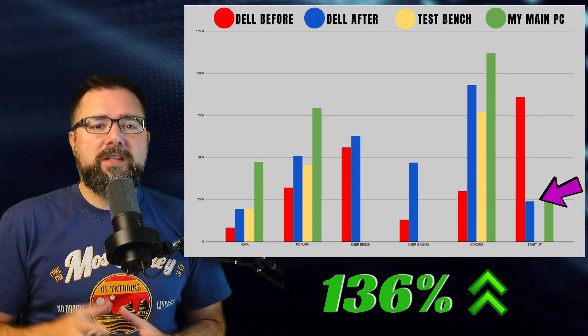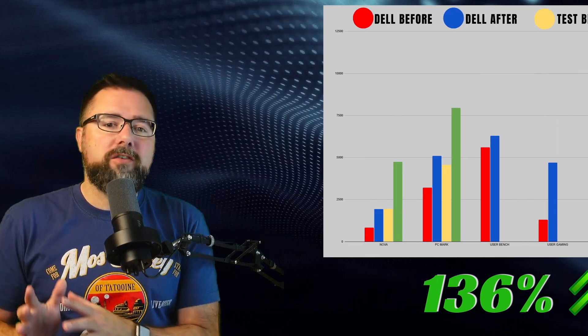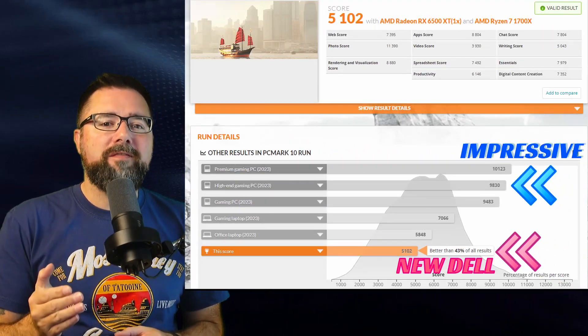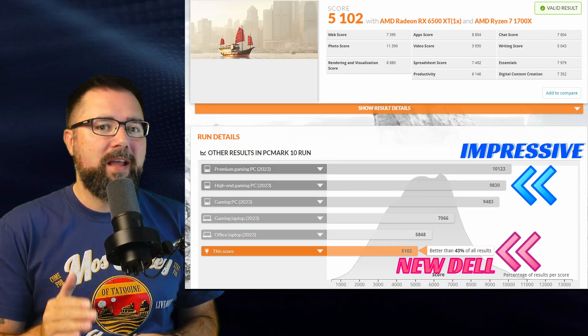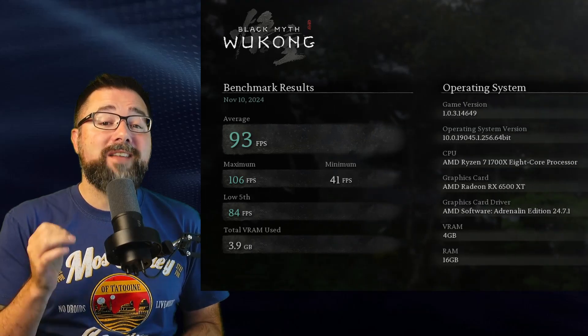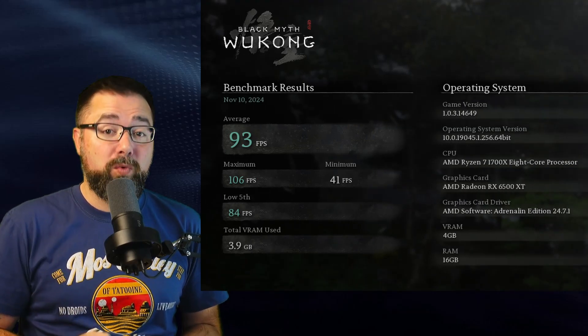This still doesn't rank anywhere near the modern gaming PC standard for impressive, but it's more than enough to play many popular games out there now, like Fortnite, Call of Duty, Apex Legends. It even got an average 93 FPS in Black Myth Wukong. So what's the takeaway here?